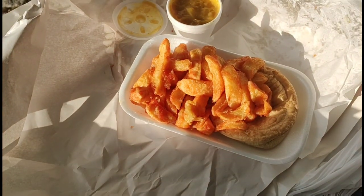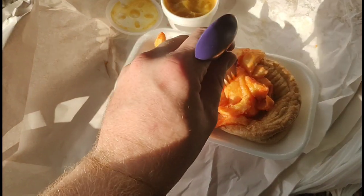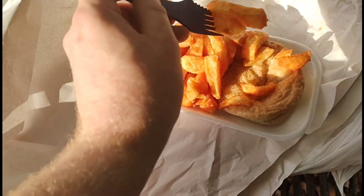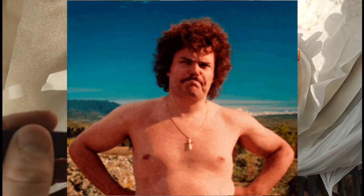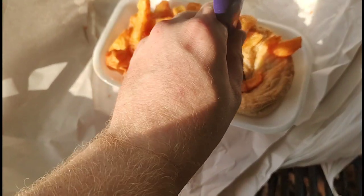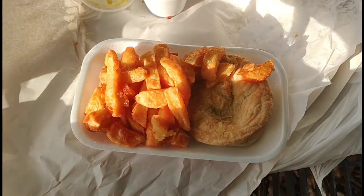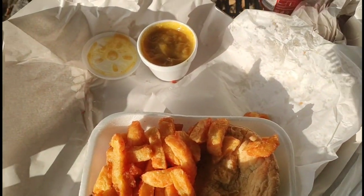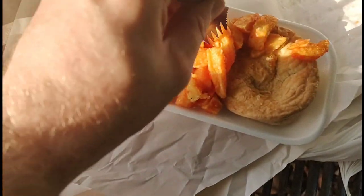Let's try the chips first. Chips are pretty decent, nice battered chips. Yeah, chips are very nice — very usual takeaway-style chips.